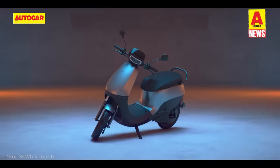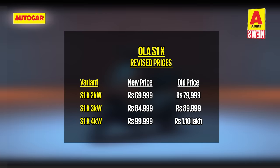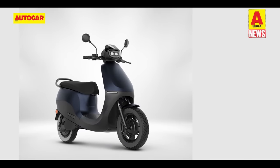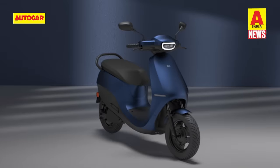Over in the world of two-wheelers, Ola Electric has slashed prices for the S1X lineup. The base S1X 2 kWh variant is now priced at Rs. 69,999, down from Rs. 79,999. The S1X 3 kWh variant is Rs. 5,000 cheaper than before at Rs. 84,999. Even the range-topping S1X 4 kWh variant has seen a price reduction and now commands Rs. 99,999, compared to the earlier asking price of Rs. 1.1 lakh. Deliveries for the S1X lineup will begin next week, and all these electric scooters come with an 8-year warranty as standard. Prices for the rest of the Ola range — including the S1X Plus, S1 Air, and S1 Pro — remain unchanged.